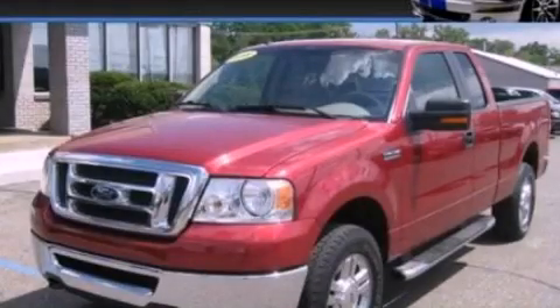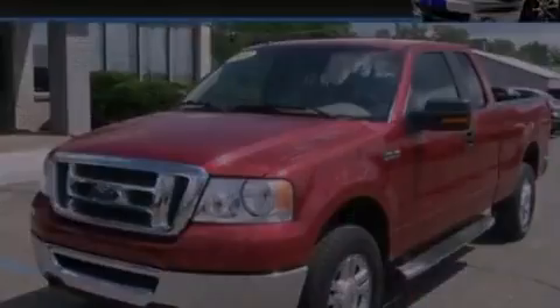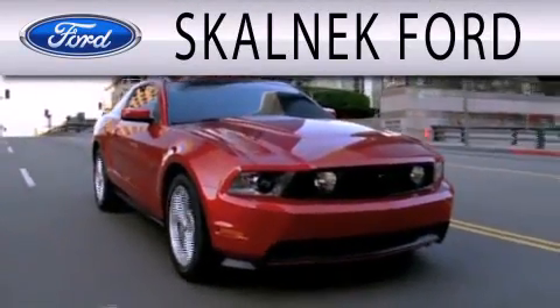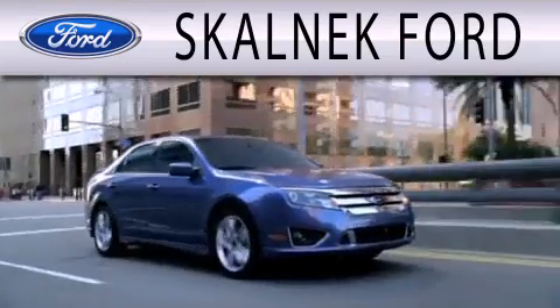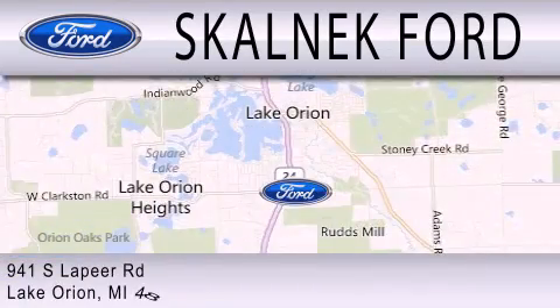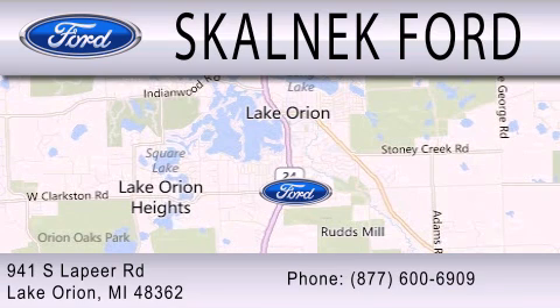Call or visit us right now and arrange your test drive today. Scalnic Ford is dedicated to doing everything possible to ensure that the experience you have selecting your next vehicle is as pleasant as possible. We are located at 941 South Lapeer Road in Lake Ryan.